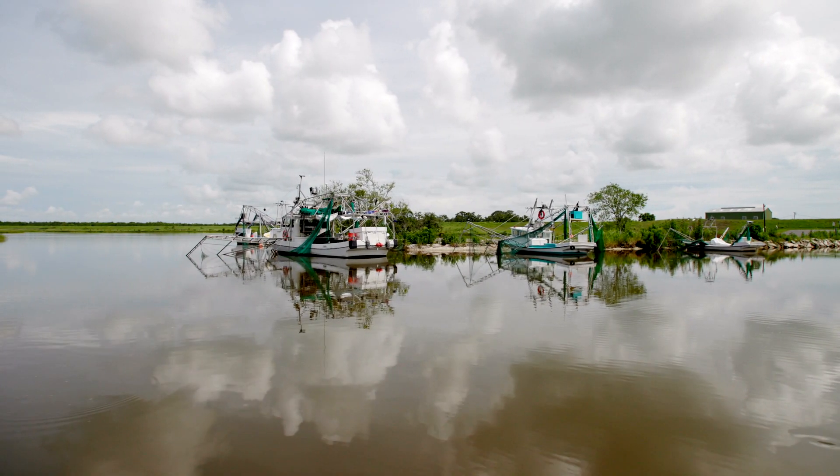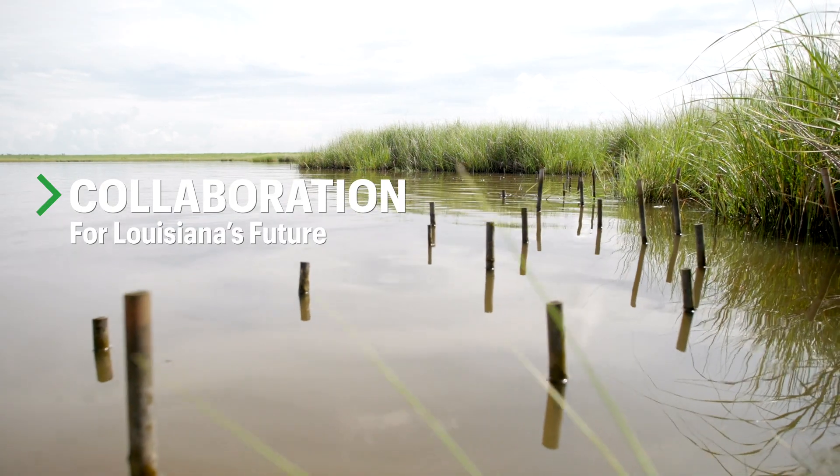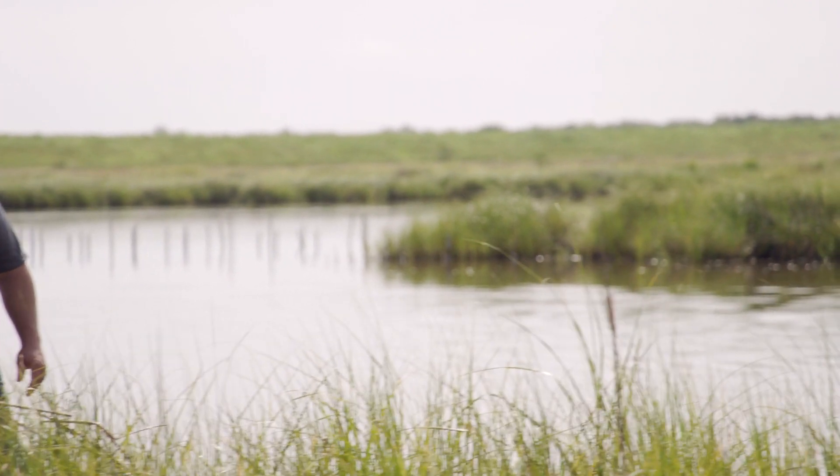I've been personally very inspired by the partnerships in South Louisiana between the oil and gas industry, conservation groups, and local communities. It's amazing to see them rally around the cause of coastal protection to solve the issues that we face today. It's important to do these types of projects because it's our backyard — it means something to the surrounding communities and the resiliency of coastal Louisiana.